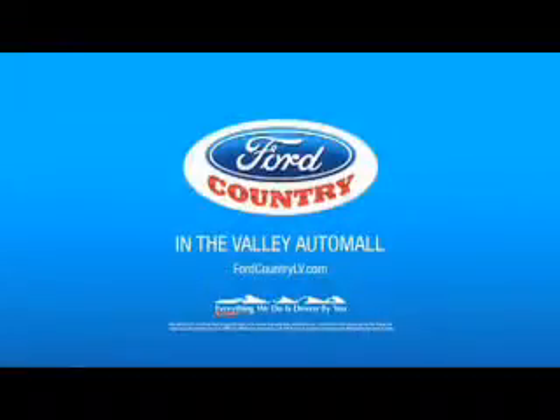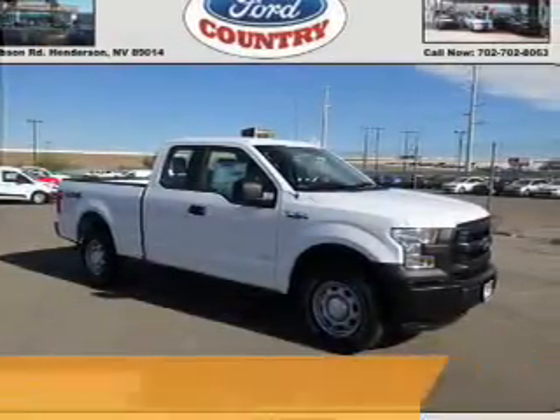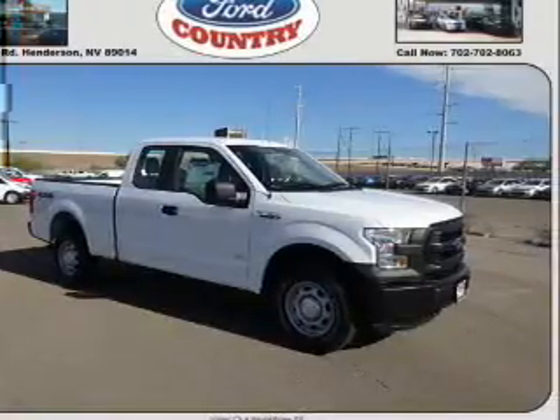Visit Ford Country in the Valley Auto Mall today. Presenting the 2015 Ford F-150. It's powered by four-wheel drive, six-cylinder engine.